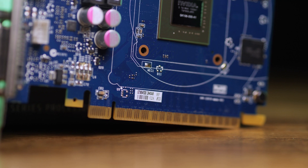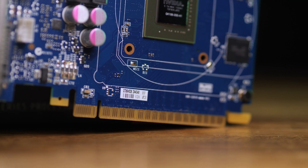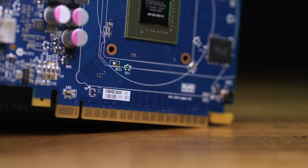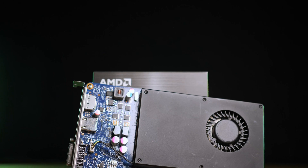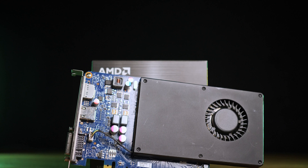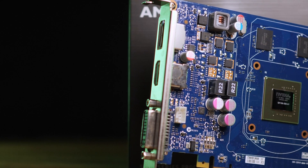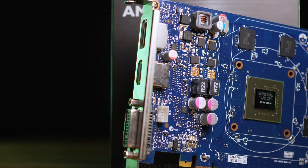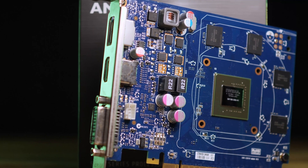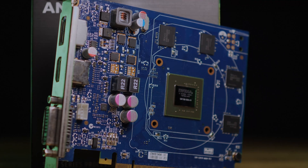The reduced core configuration and clock speeds mean that unlike the GTX 660, the GTX 645 can get away with only running off the PCI Express slot power, below 75W total card draw. This also means the card can use just a single slot cooler, and as we'll see later in the power and thermal section, it still manages to run quite quietly. Display outputs consist of a DVI, HDMI 1.4, and a DisplayPort 1.2 connector, meaning that 4K 60Hz will only be supported by the DisplayPort connector.